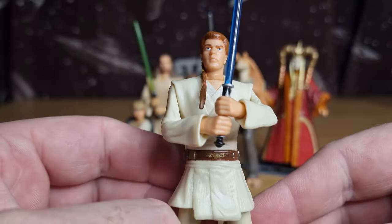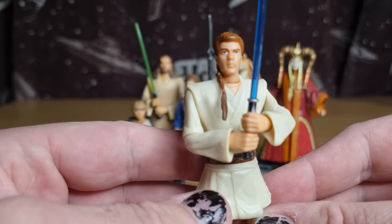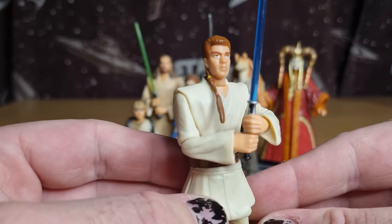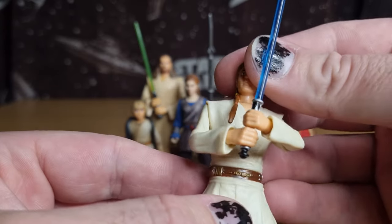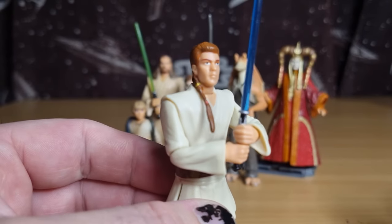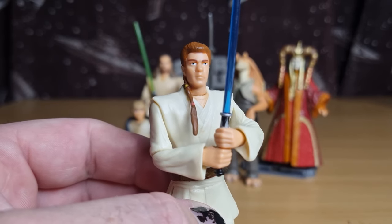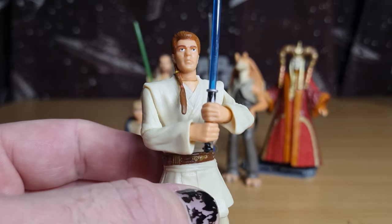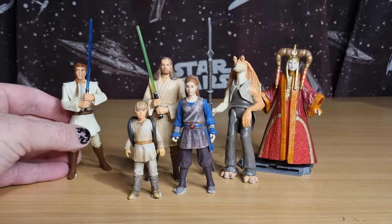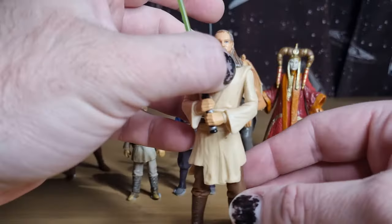Chunky Padawan braid, but yeah it was an exciting time seeing a young Obi-Wan Kenobi. We sort of take this for granted now that we've had Ewan McGregor for over 25 years — he's ingrained as Obi-Wan Kenobi. But back then, seeing just the sheer imagination and wonder of what a young Obi-Wan Kenobi would look like was an absolute thrill.